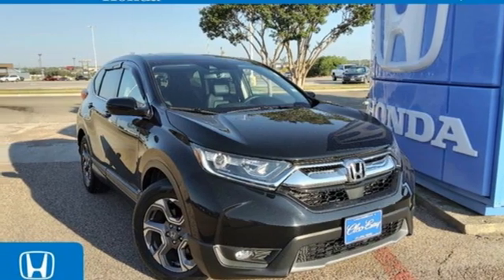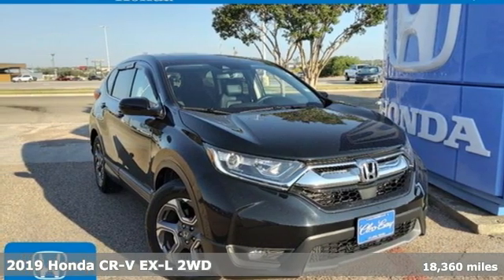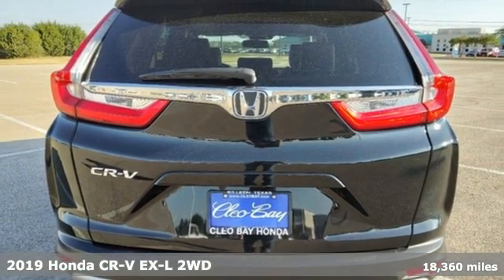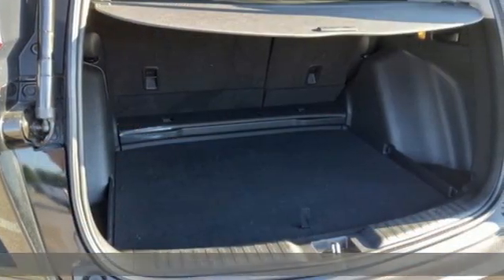It's a certified 2019 Honda CR-V. Welcome to what feels like home. It's sleek looking, fuel efficient, and roomy enough for family and cargo.